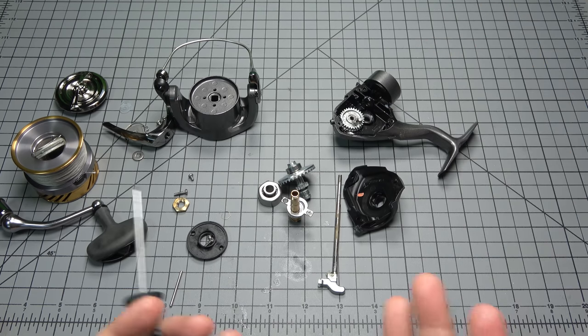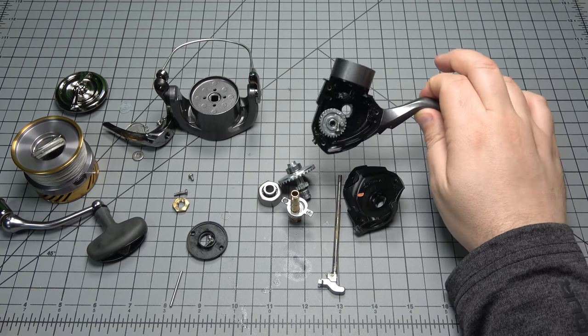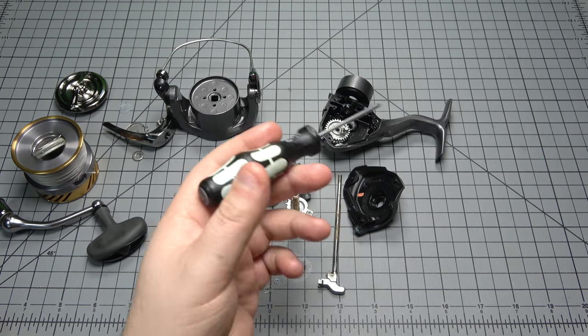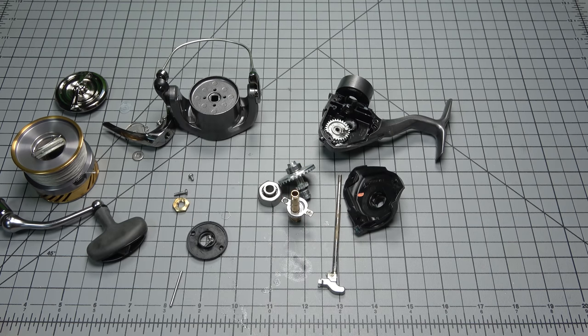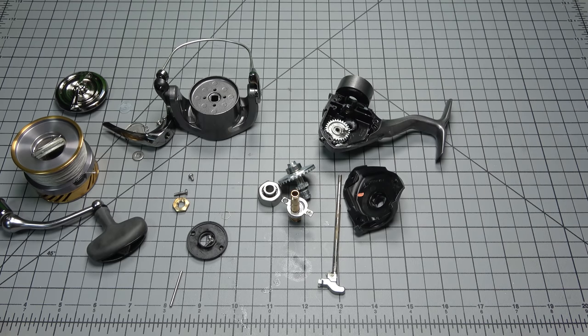Comparing this to a $100 NASCII 5000, it lays line better and is actually smoother without having the bearing at the base of the pinion. That's surprising to me — I was assuming the bearing would have been there. It goes to show that bushings can make a smooth reel.